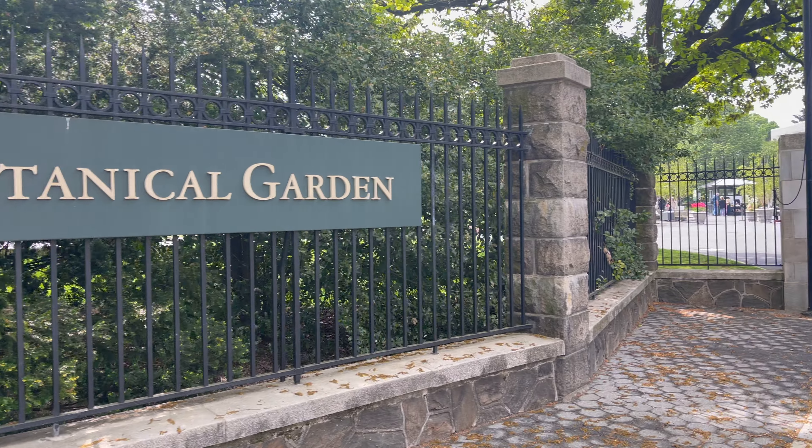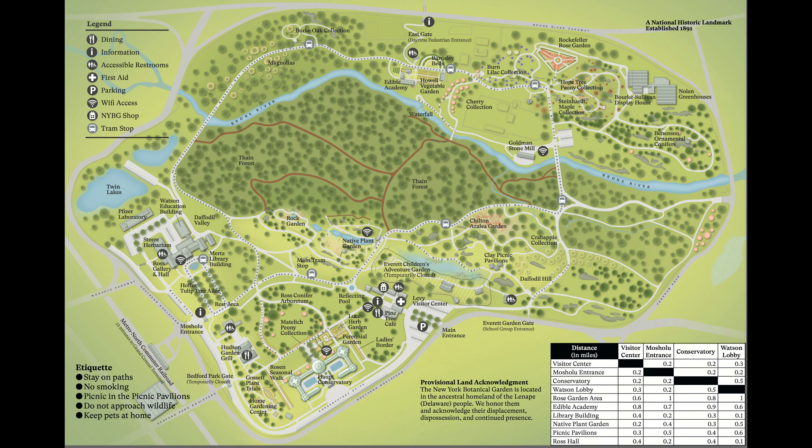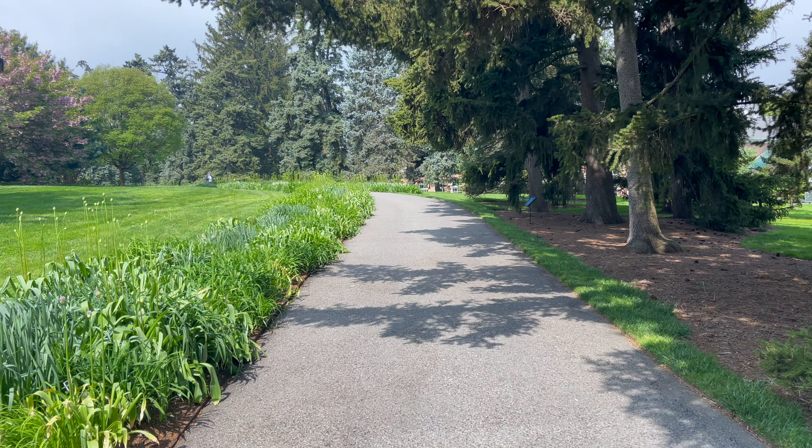The New York Botanical Garden was established in 1891. It sits on 250 acres and contains more than 1 million living plants in 50 gardens.